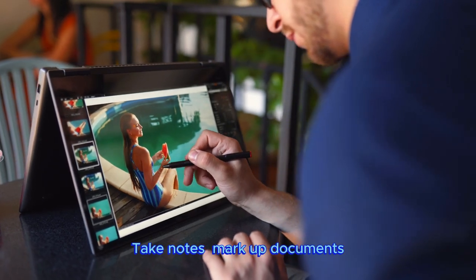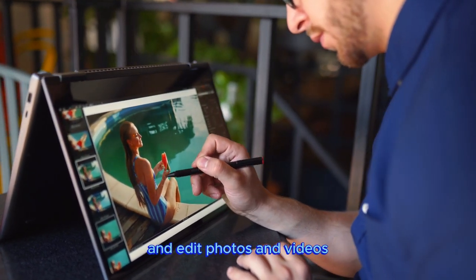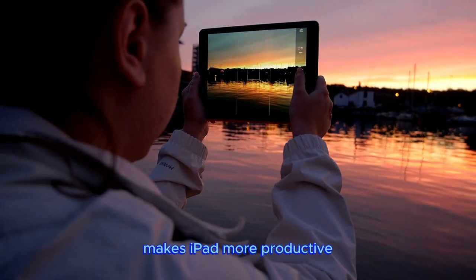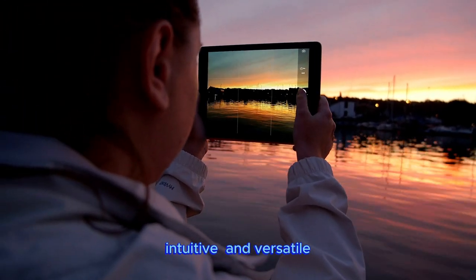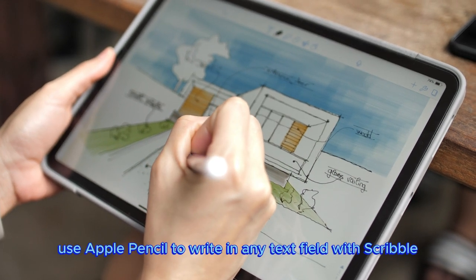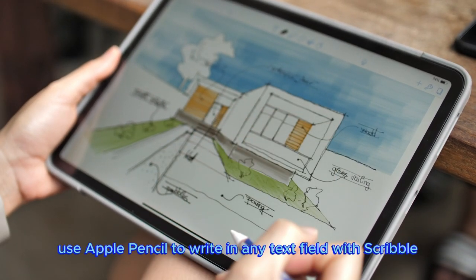Take notes, mark up documents, and edit photos and videos. iPadOS makes iPad more productive, intuitive, and versatile. With iPadOS, run multiple apps at once and use Apple Pencil to write in any text field with Scribble.